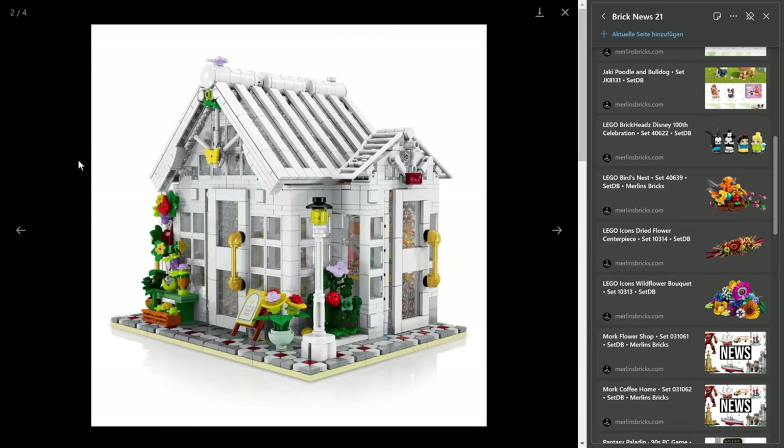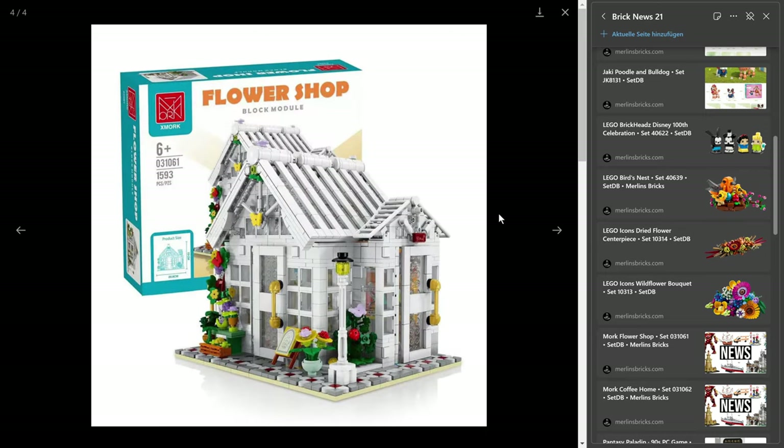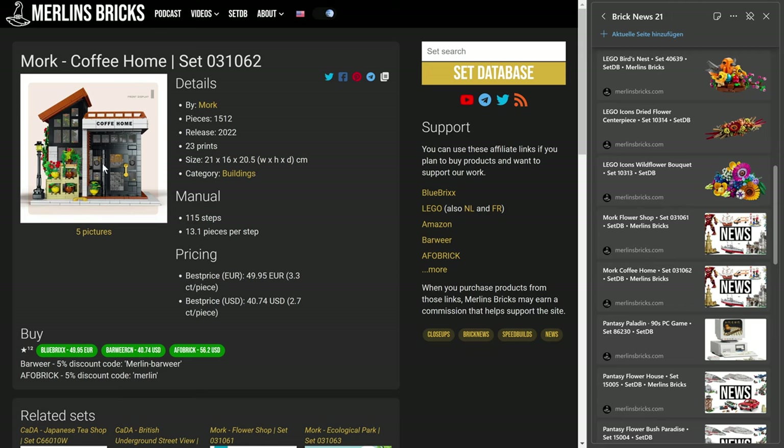This is one of those smaller buildings that actually go very well together, also with the Forange set. Like I said, Morg is one of the other companies like Kader and Keyplay doing these small buildings. Actually the Keyplay ones are even smaller, and both the Keyplay and the Kader ones are slightly smaller than these.